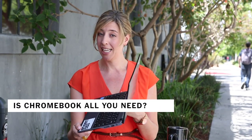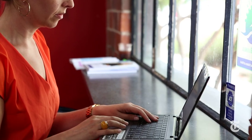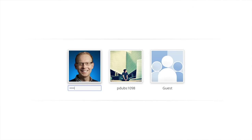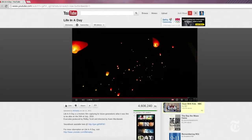This is a Chromebook. It is a $199 laptop and it is not running Windows and it's not running Mac OS. It runs something called Chrome OS, which is an operating system created by Google based on the popular Chrome browser.